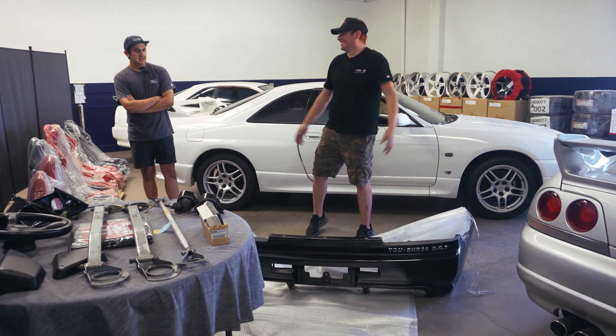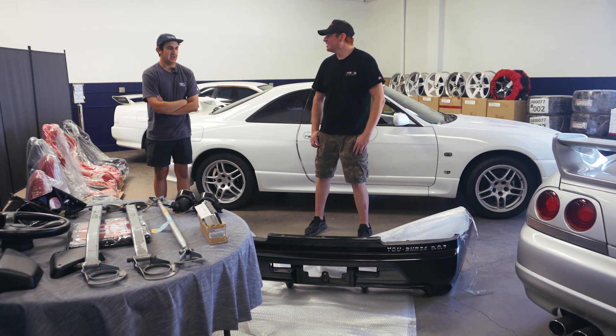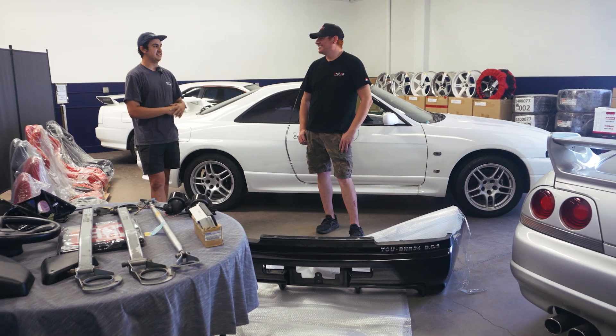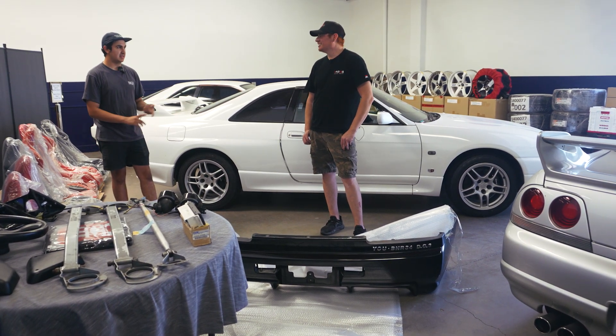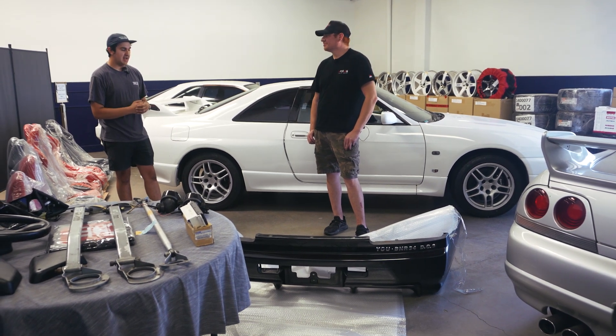For bigger parts, that's another main reason why they set up shop here. Shipping R34 quarter panels from Japan costs about $2,000 each, which is often more than the actual quarter panel itself. Having a shop here where you can pick them up or ship within the US for under $1,000 helps a lot of people out.